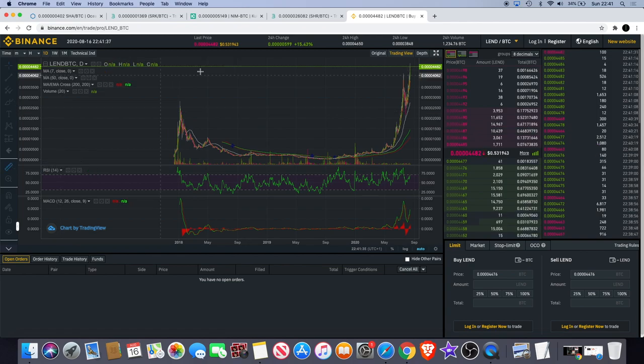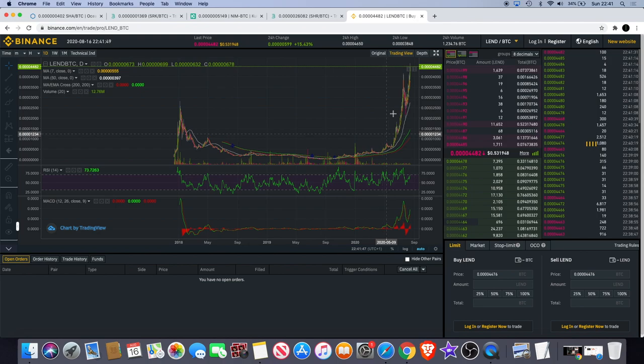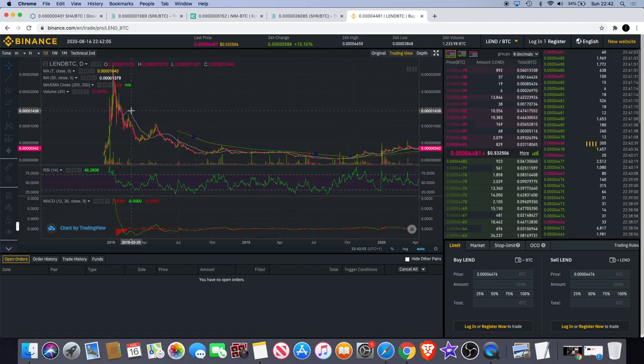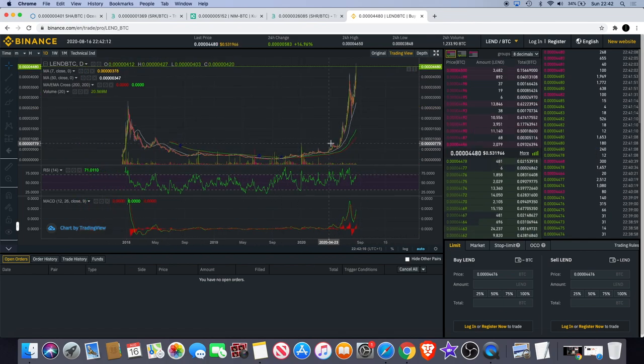Then you see it comes all the way back down — that's like a full retracement — before going into a long two-year accumulation, slowly building up to the upside. The last thing you want to be doing is holding it for two years. Nobody can really call the bottoms and the tops perfectly, but that's what scaling out a little bit of profits is good for. When you consider something like LEND at the price it's at now, the market cap is pretty high — it's no longer low market cap.